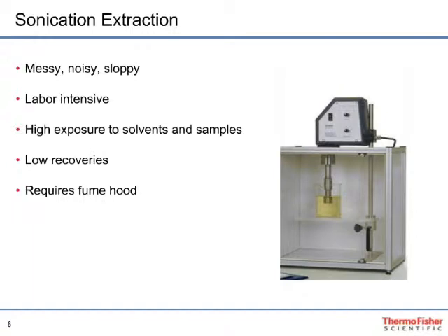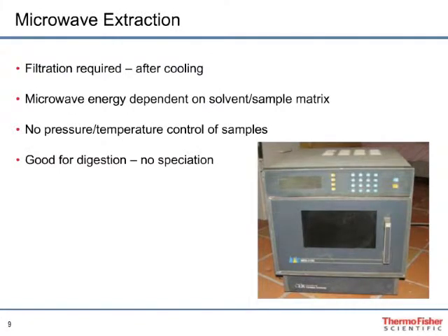In microwave-assisted extraction, the sample and solvent are placed in a closed vessel and heated with microwave energy. The analyte compounds partition from the sample matrix into the solvent, and the high temperature facilitates this dissolution. This technique can accomplish relatively fast extraction times, so long as the solvent and matrix can absorb microwave energy uniformly. However, since no two environmental samples have identical matrices, microwave-assisted extraction may lead to inconsistent analyte recovery due to non-uniform heating. This technique is generally limited to samples less than 30 grams.